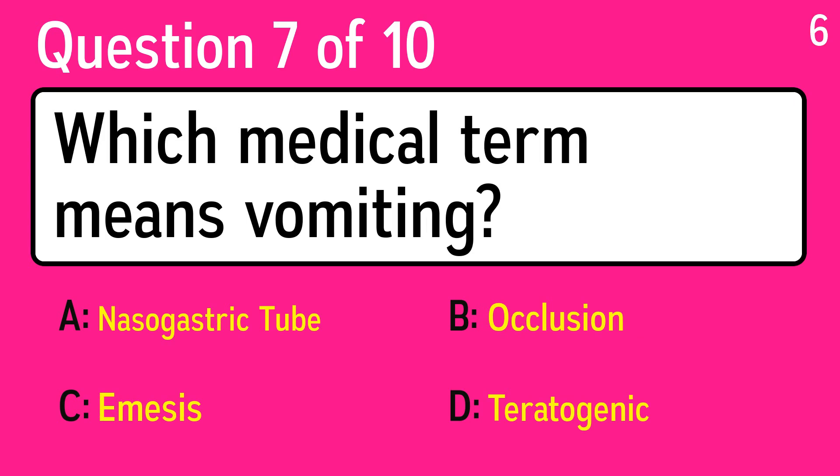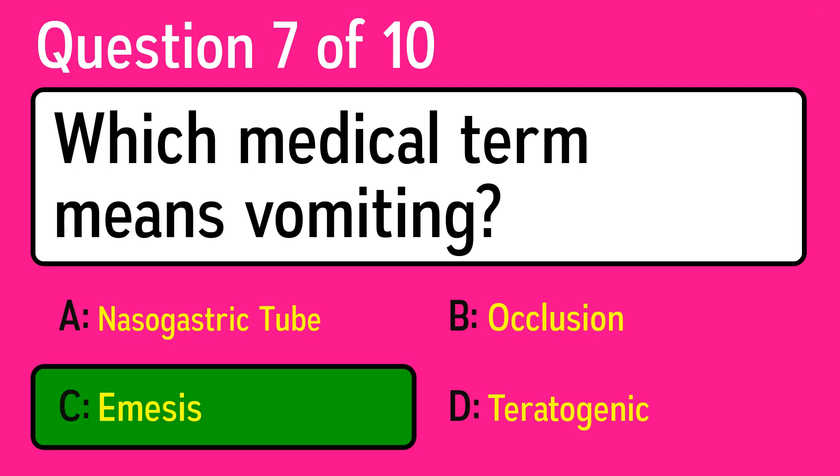Question 7: which medical term means vomiting? The correct answer is C, emesis.